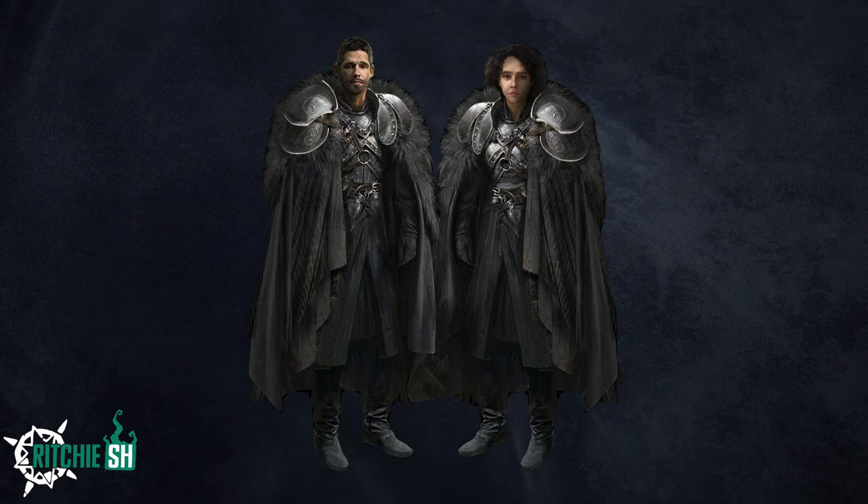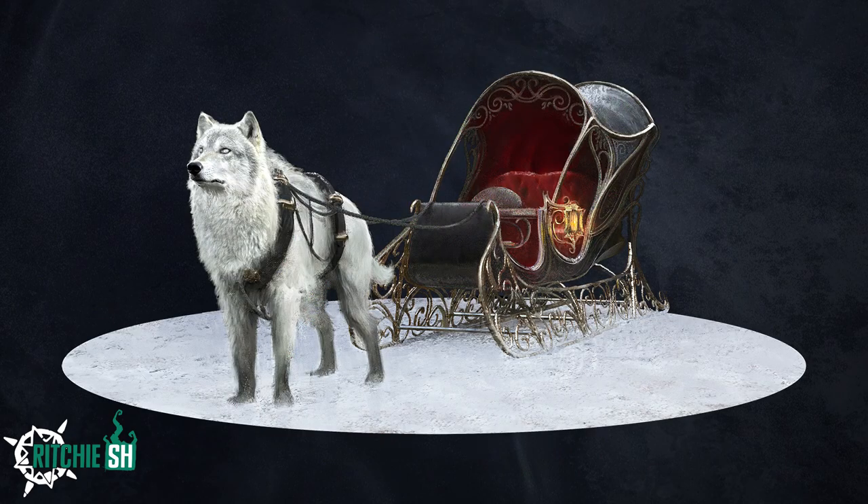The Sentinel Greatcoat isn't actually a Game of Thrones item, so don't get your hopes up for some crazy looking crossover. You then have a wolf drawn carriage with the Crimson Carriage skin, which is a caravan cosmetic.